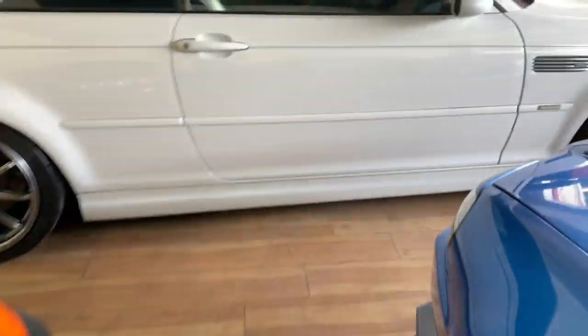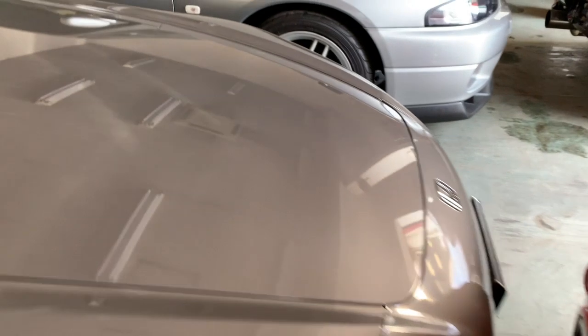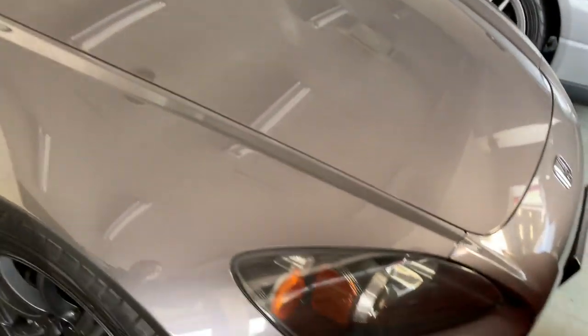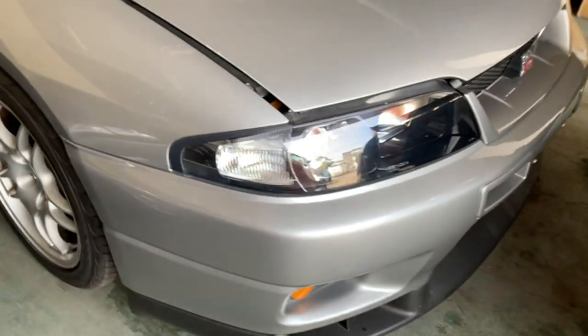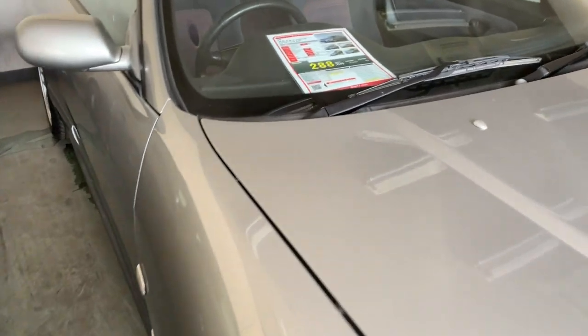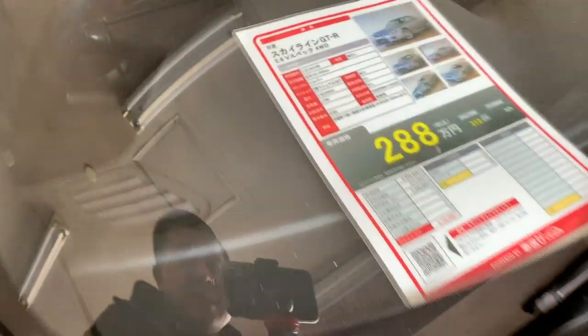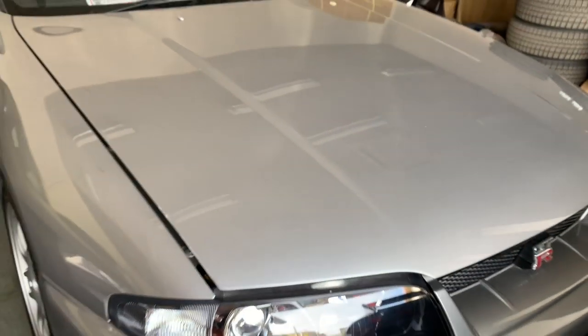We've also got a BMW, a Honda S2000, and a GTR33 in silver. The silver GTR33 is a 1997 model with 147,000 kilometers and they're asking 2,880,000 Japanese yen for it — good value for the price.